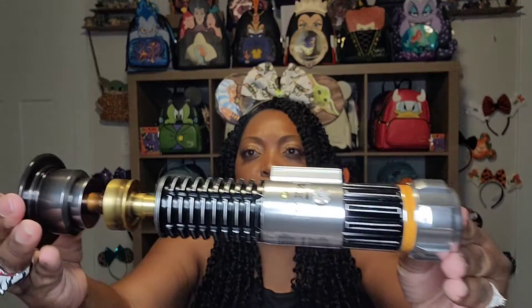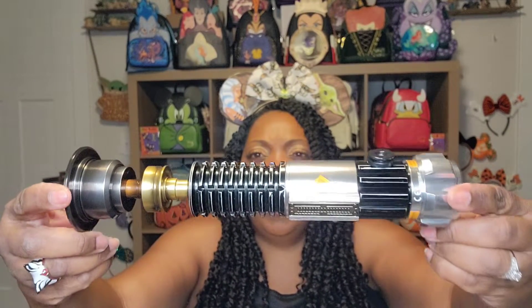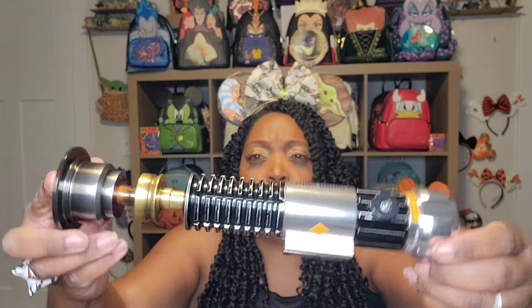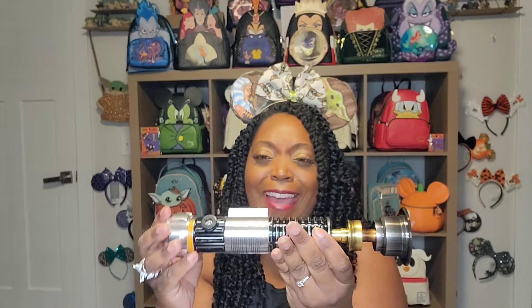Lightsaber number two. I'm sure there are super Star Wars collectors who are like, 'Girl, that is not how you handle a lightsaber' — maybe it's not, I don't care. These are so freaking cool; it just feels cool to have this in my hand. Like, wow!